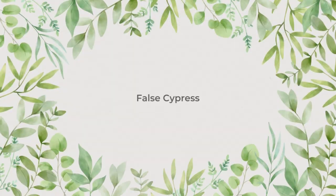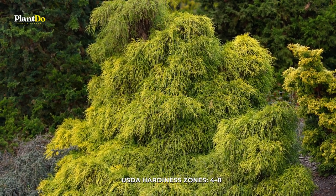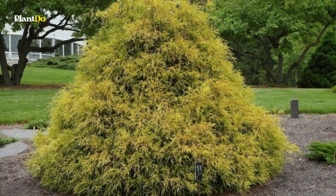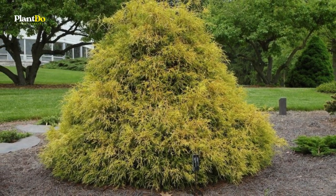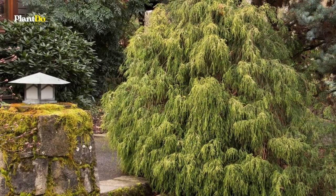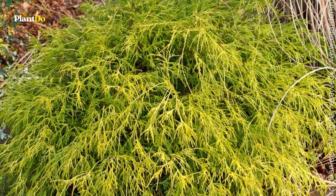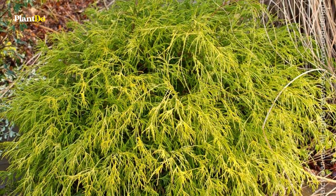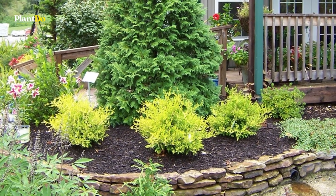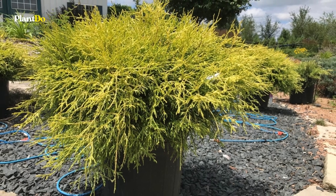Number 3: False Cypress. Valued for its whimsical golden foliage, false cypress is a needled evergreen shrub, also known as Sawara cypress. Instead of bearing classic sharp needles, false cypress needles are awl-shaped. False cypress is a slow-growing, mounded shrub form of the Chamaecyparis pisifera species that will take 10 years to reach its maximum size of 5 feet. It has stringy, arching, whip-like branches and is most often used in foundation plantings, in rock gardens, or as a specimen shrub in small areas.